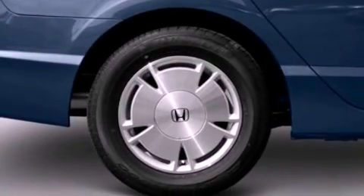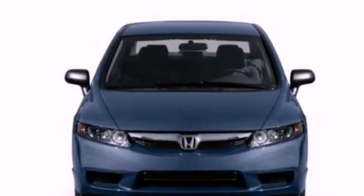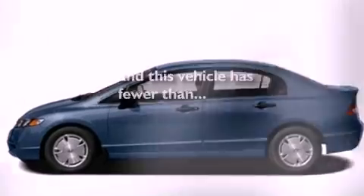Additional features include an engine immobilizer theft deterrent system, a passenger side airbag, a keyless entry system, and this vehicle has less than 56,000 miles.